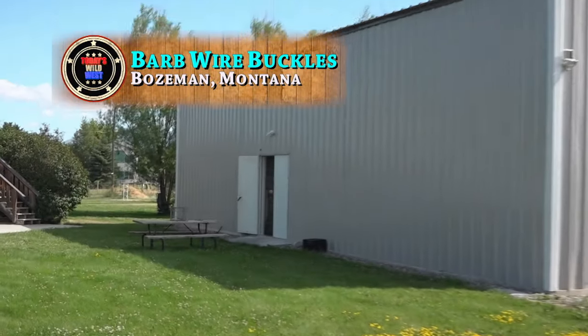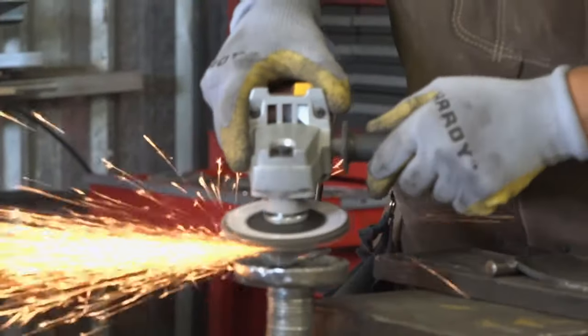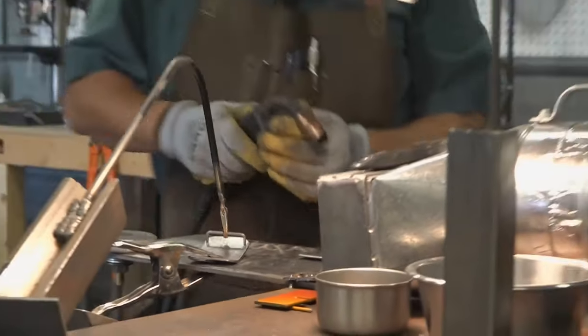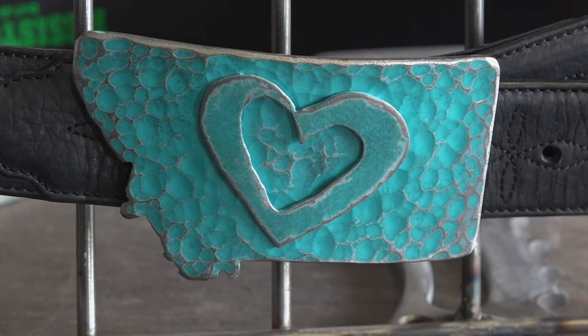Inside a rather ordinary steel building outside Bozeman is the studio of an extraordinary artist, a man who combines his creativity with his skill as a welder, creating what may be the most unique belt buckles in the West, celebrating the heritage of the great state of Montana.